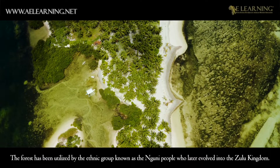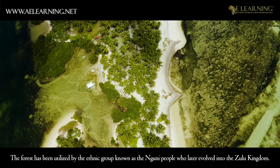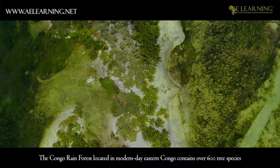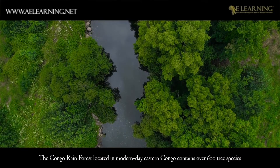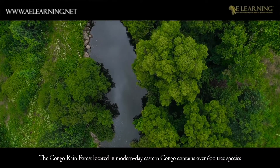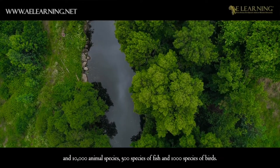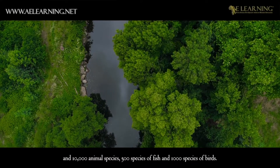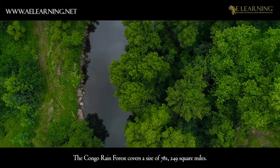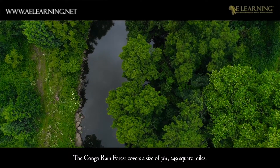The Ongoye Forest has been utilized by the ethnic group known as the Nguni people, who later evolved into the Zulu Kingdom. The Congo Rainforest, located in modern-day Eastern Congo, contains over 600 tree species, 10,000 animal species, 500 species of fish and 1,000 species of birds. The Congo Rainforest covers a size of 781,249 square miles.